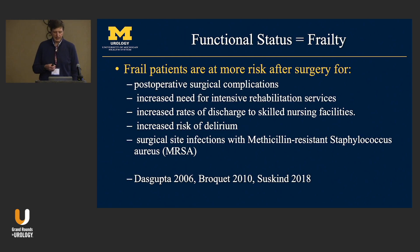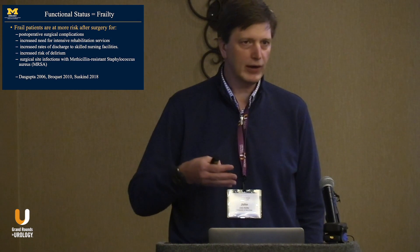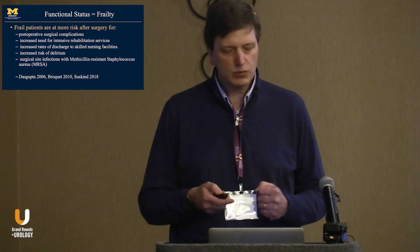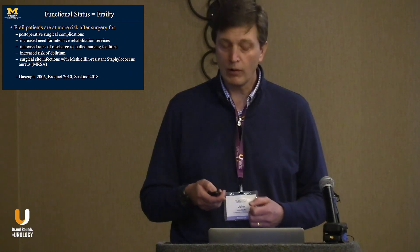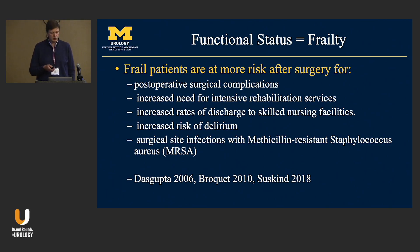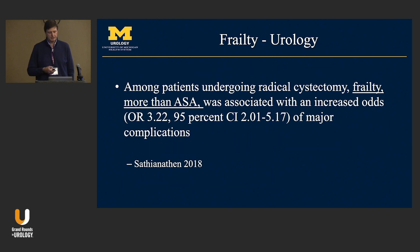Let's start with functional status and frailty. Think of functional status as part of an assessment for frailty — it's not just cardiac function or shortness of breath, but their overall frailty. Frail patients have been repeatedly demonstrated to be at higher risk after surgery. Risks include postoperative complications, more rehabilitation care, increased risk of delirium, and more wound infections. In patients undergoing radical cystectomy, frailty — more than the anesthesia score — was associated with increased odds of major complications.